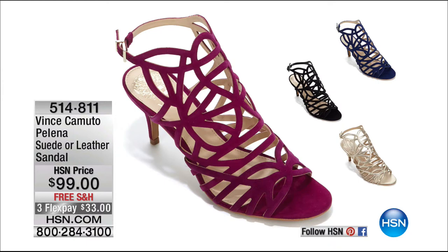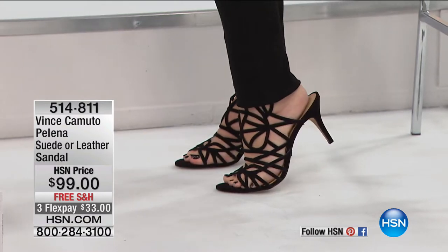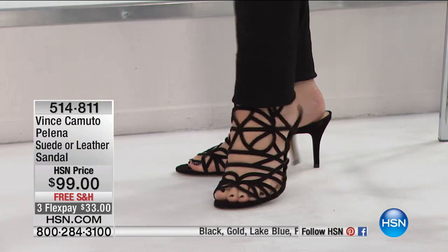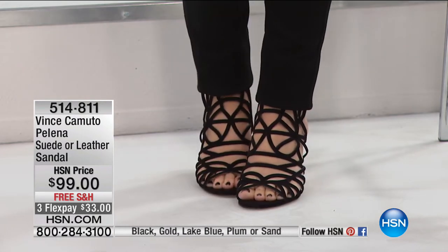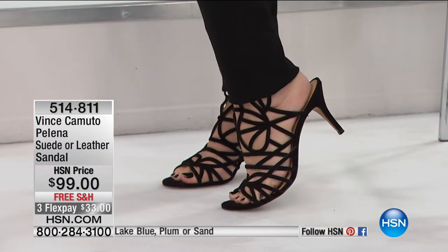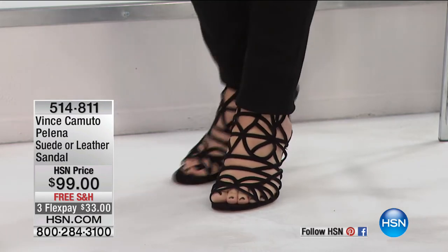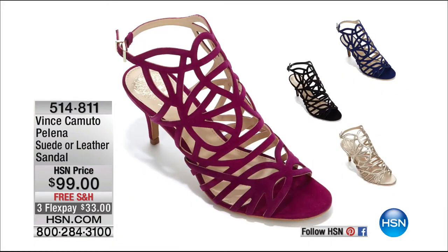I'm so excited that we're doing new colors on these. These are the cutest shoes. I promise you they are the single most comfortable heel you may ever buy — unbelievably adorable and comfortable and beautiful. They're $99. They're Vince Camuto. We have them in black, sand, plum — pick your color — gold or blue. This is one of my favorite shoes we sell at HSN. I love them that much.